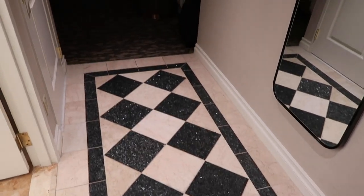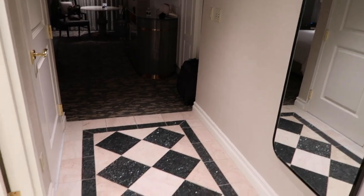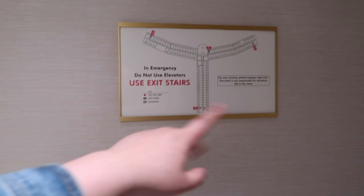As soon as you walk in, we have this awesome hallway, super roomy and spacious. We have two hallway lights and of course the light switch is right here to the left. You got your deadbolt of course, the emergency layout plan, and a full-length mirror.